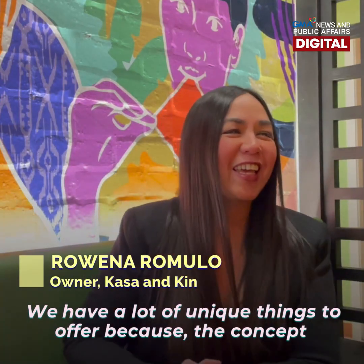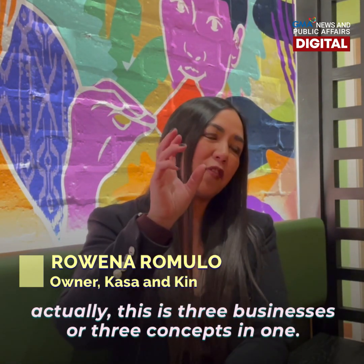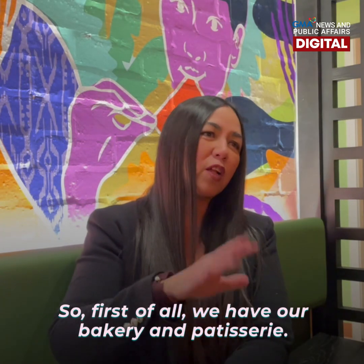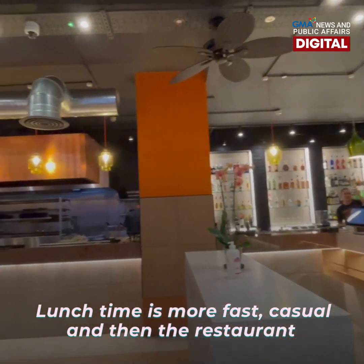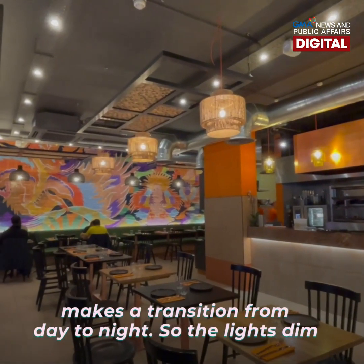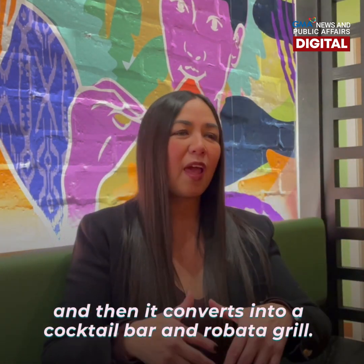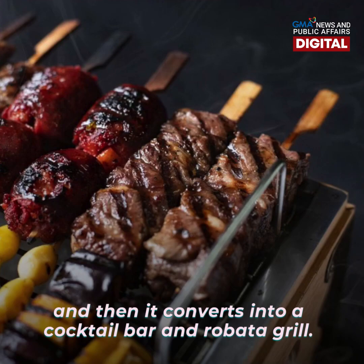We have a lot of unique things to offer because the concept actually uses three businesses or three concepts in one. First of all, our bakery and patisserie. Lunch time is more fast, and then the restaurant makes a transition from day to night, so the lights dim, and then it converts into a cocktail bar robota grill.